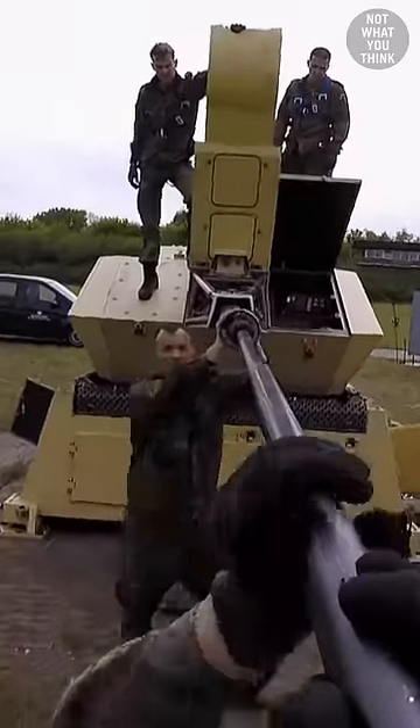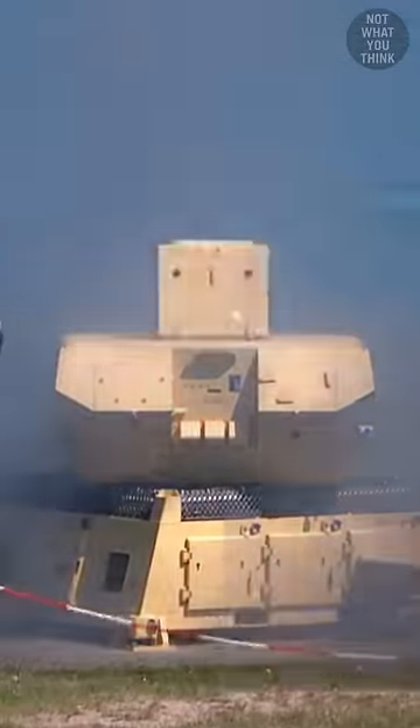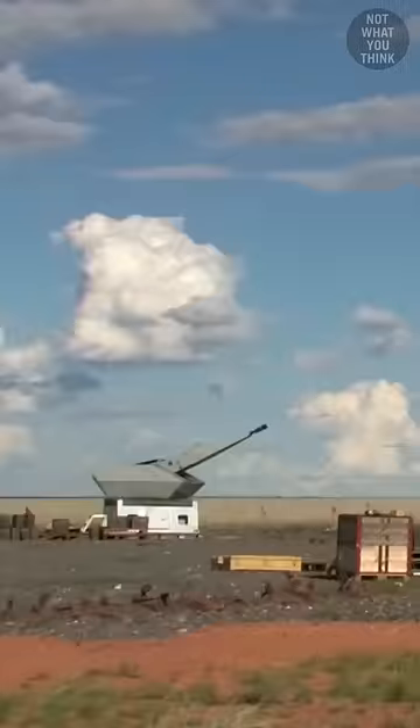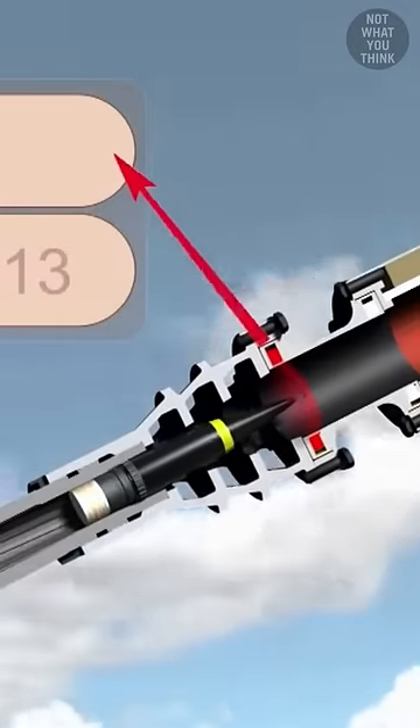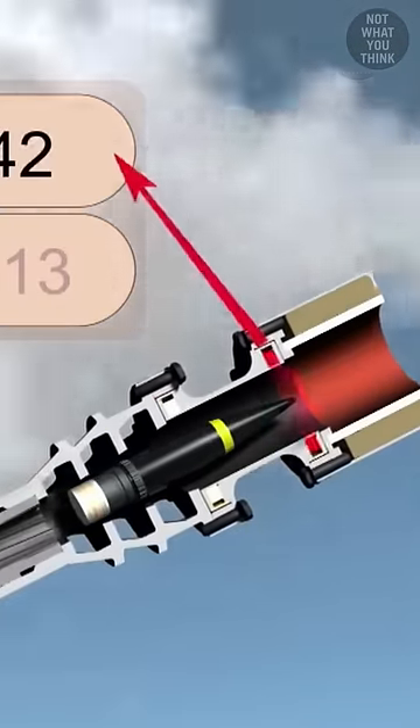This cannon can shoot programmable ammunition, which looks something like this. Every single round that leaves the muzzle of Mantis is programmed using magnetic coil induction to explode at a specific time.